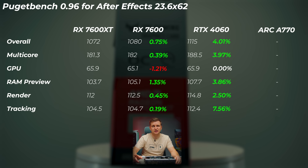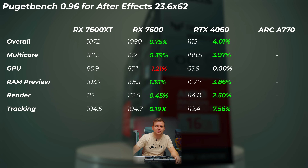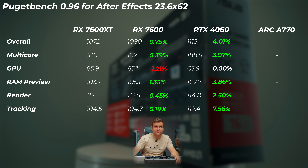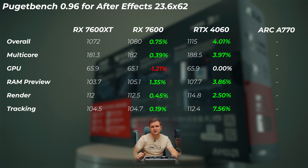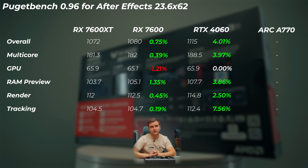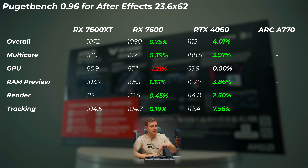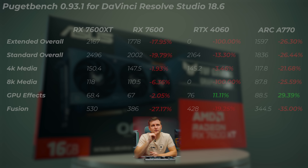In Puget Bench for After Effects, the 7600 8GB performs about the same as the 7600 XT. The RTX 4060 is about 4% faster overall and 7.6% faster in the tracking score. The Arc A770 benchmark crashed, so I couldn't complete it — though that doesn't mean After Effects doesn't support it. I'll have to redo that in the future.